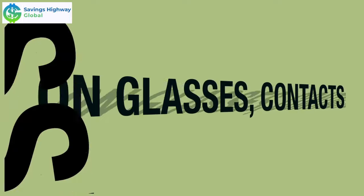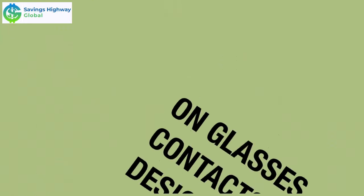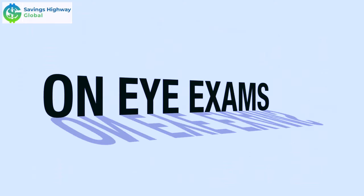you see savings of 10% to 60% on glasses, contacts, and even designer eyewear. This includes most frames, lenses, and specialty items like tints, coatings, and UV protection. Plus, you save 10% to 30% on eye exams.